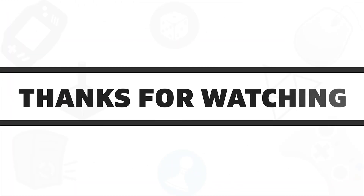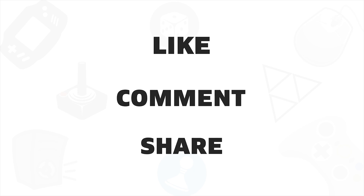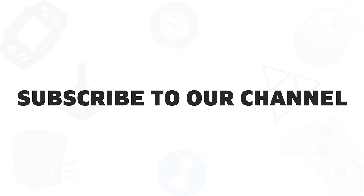So that was our list of the 5 best NAS storage devices. If you liked this video, give it a thumbs up, share it with your friends, and comment below to let us know your thoughts. Subscribe to our channel if you want to see more videos like this.